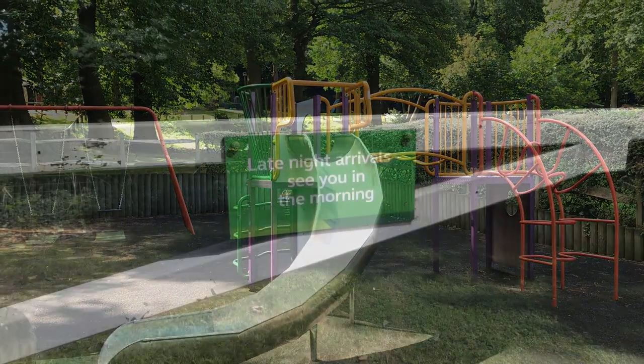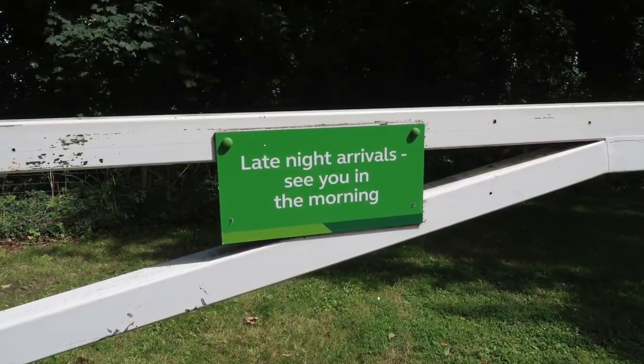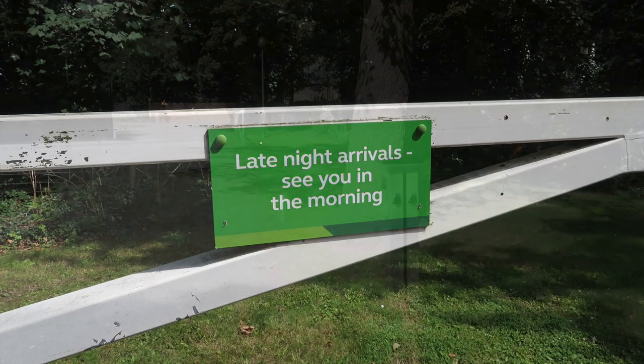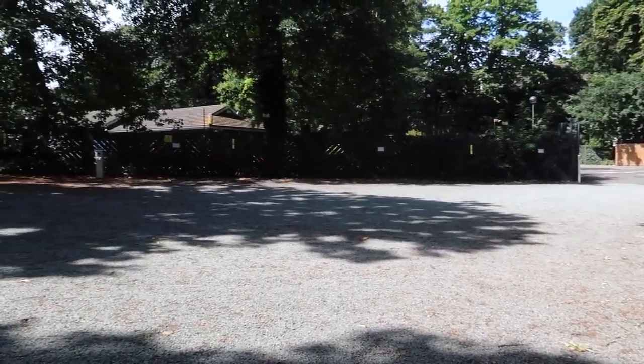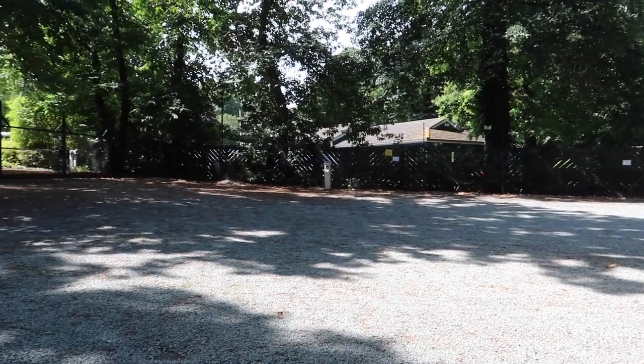There's a late night arrivals area if you're arriving after 8 o'clock in the evening. Do remember that if you're arriving after 6 o'clock any day, it's always polite to ring up the wardens and let them know you're on your way.